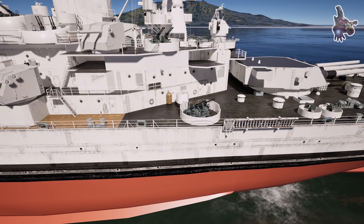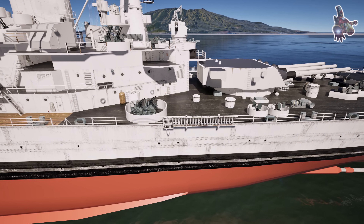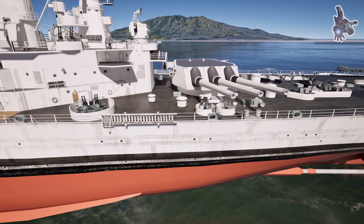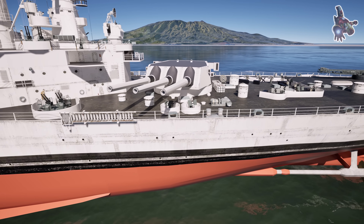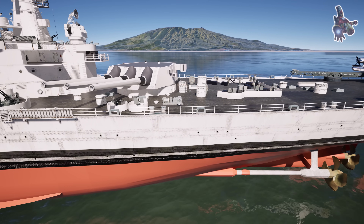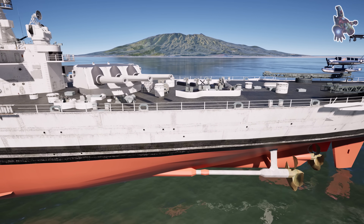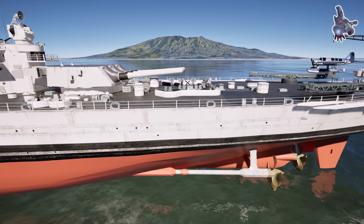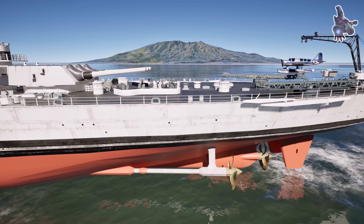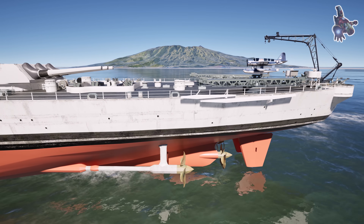The Iowa-class battleships, including Missouri, were designed for a very specific role: to escort and keep up with fast carrier strike groups — something previous battleships couldn't do. Their hulls were engineered for battleship-level firepower while maintaining near-cruiser speeds, allowing Missouri to outmaneuver and outrun older battleships and giving her a tactical edge in engagements. Her advanced compartmentalization and reinforced structure also ensured she could withstand torpedo strikes and keep fighting even under heavy damage — a departure from traditional battleship designs.